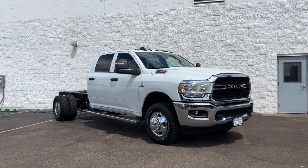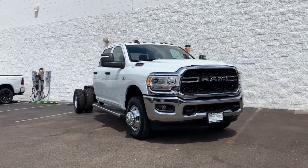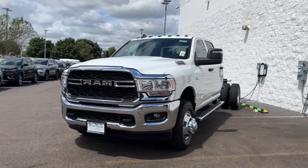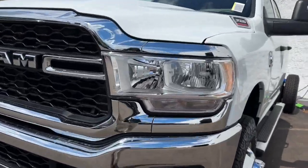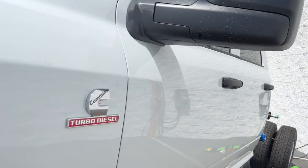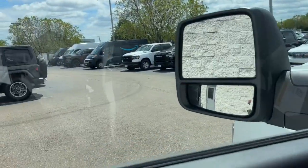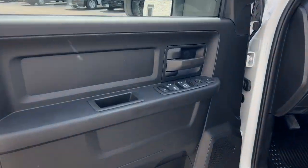You just found the 2024 RAM 3500. The RAM 3500 delivers massive strength, power, and payload capacity, a refined and convenient interior, and the highest quality craftsmanship. The following are some of this vehicle's highlighted options: keyless entry, backup camera.